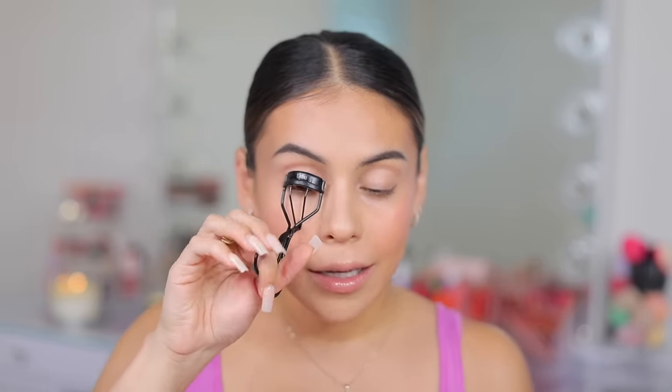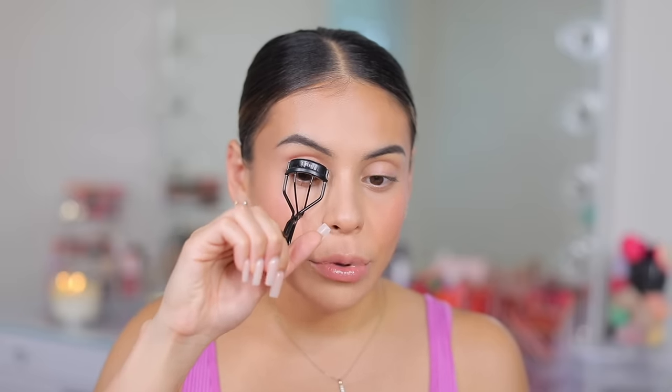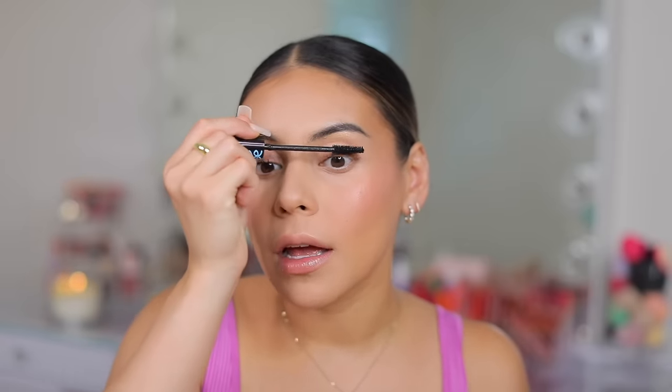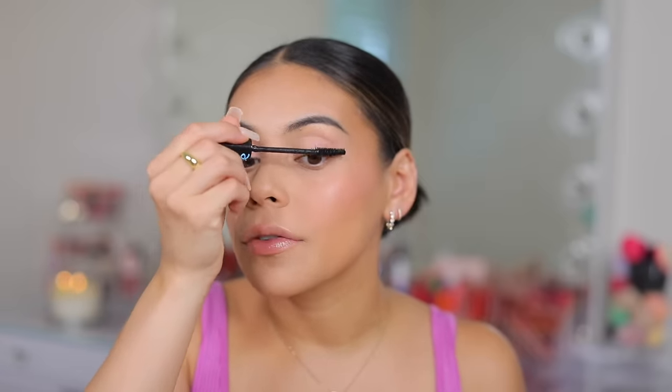For mascara, I'm going in with the Essence Lash Princess — the waterproof version today because it's hot. I love this mascara. It's probably my most repurchased mascara. It lengthens, volumizes, separates, doesn't flake, and doesn't get clumpy. Essence Lash Princess always gets a 20 out of 10 from me. Every time I put it on I'm like, yes, Essence — come through with the length, with the volume.